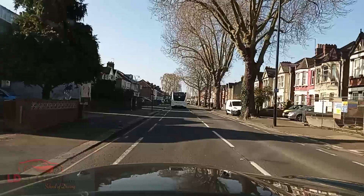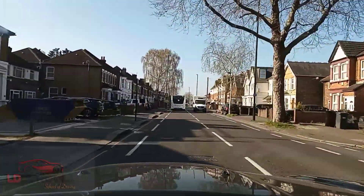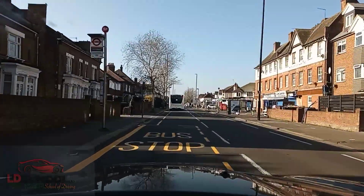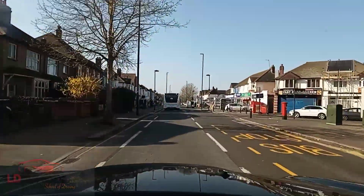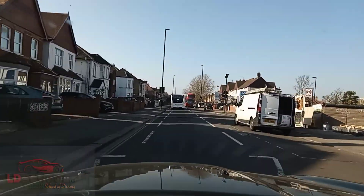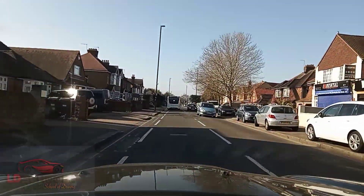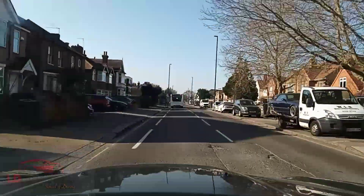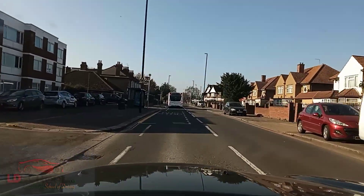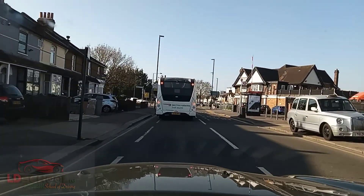They're not braking for no reason. Sometimes some people can brake for no reason, but still if they are braking, make sure you get off the gas. On the traffic light follow the road ahead. We'll stay on Hanworth Road.